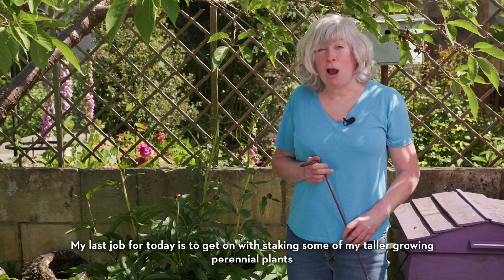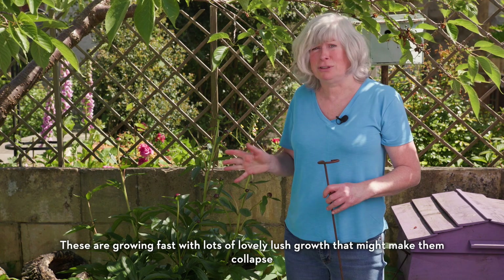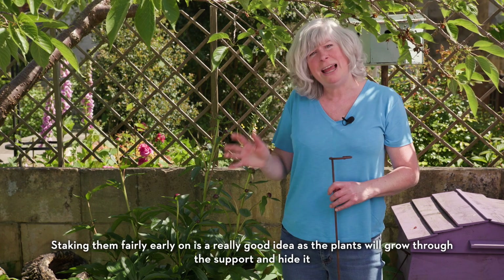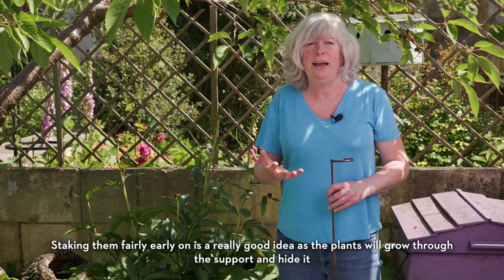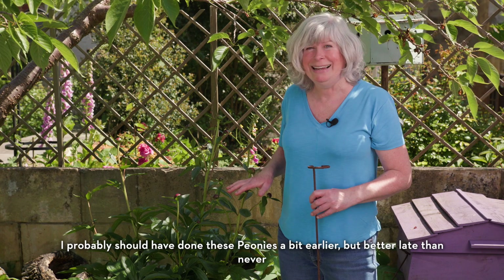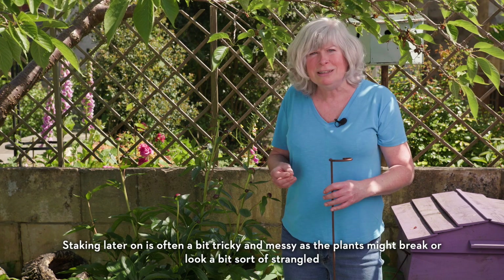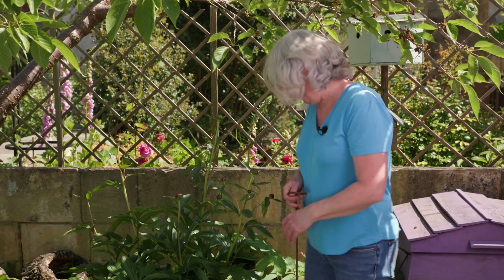My last job for today is to get on with staking some of my taller growing perennial plants. These are growing fast with lots of lovely lush growth that might make them collapse, especially if we get some heavy rain or strong winds. Staking them fairly early on is a really good idea as the plants will grow through the support and hide it. I probably should have done these peonies a bit earlier, but better late than never. Staking later on is often a bit tricky and messy as the plants might break or look a bit strangled — so do as I say and not as I do, and do it early.